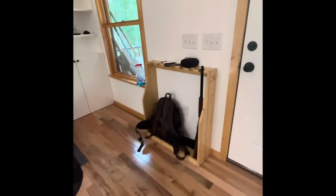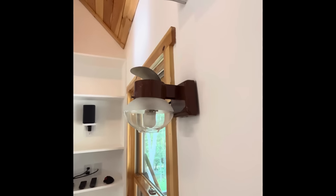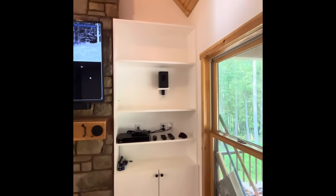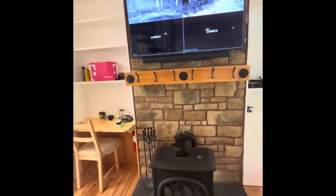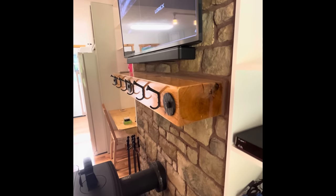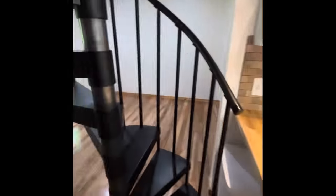I also did a built-in gun rack just inside the door, and I did a propane light as well — just in case of an emergency I can always light up the place with propane. The wood stove mantle is actually from a tree that fell on the property. I took it down and had it milled into a mantle — it's white oak.